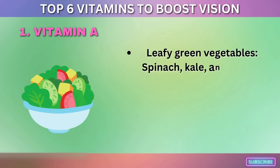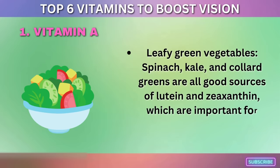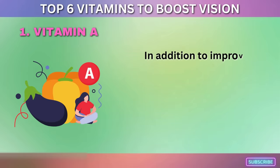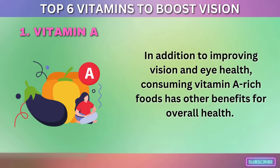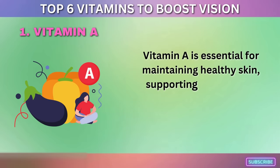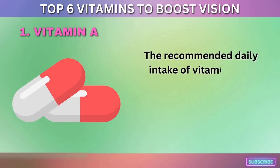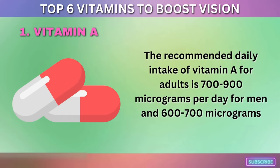Leafy green vegetables such as spinach, kale, and collard greens are also good sources of lutein and zeaxanthin, which are important for maintaining good eye health. In addition to improving vision, consuming vitamin A-rich foods supports healthy skin, the immune system, and healthy growth and development. The recommended daily intake of vitamin A for adults is 700–900 micrograms per day for men and 600–700 micrograms per day for women.